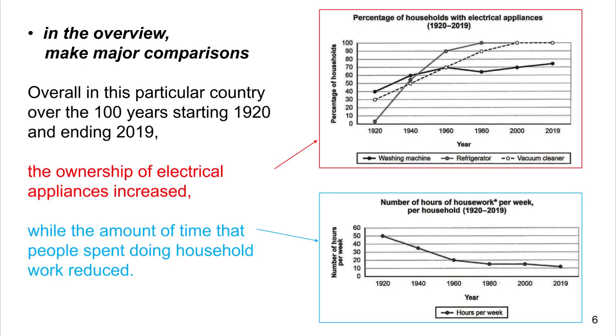In the overview, make major comparisons. Overall, in this particular country, over the 100 years starting 1920 and ending 2019, the ownership of electrical appliances increased while the amount of time that people spent doing household work reduced.